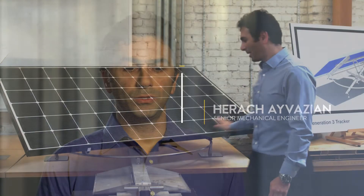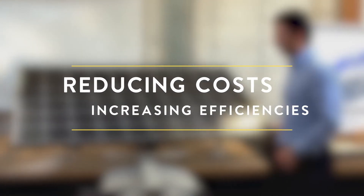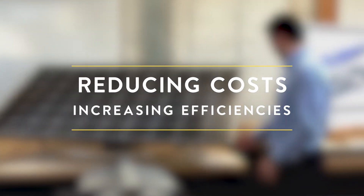We need to compete with other companies who do not track or only track one axis. In order to do that, we need to reduce our cost so that the gain in our energy production would make sense. That's the main challenge.